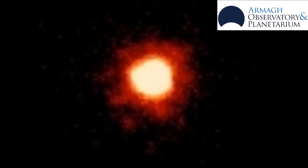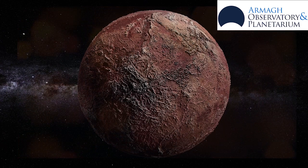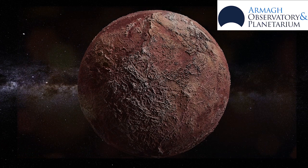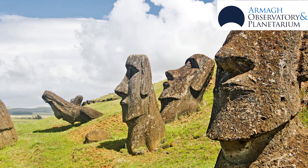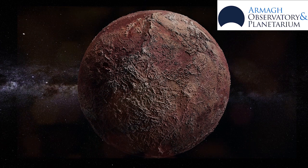Makemake was discovered in 2005 and it's the second brightest object in the Kuiper belt after Pluto. A year on this dwarf planet is 305 Earth years, and its name comes from an Easter Island god because its discovery was found around Easter time. It has one possible moon.